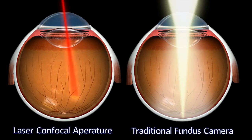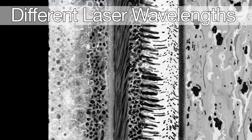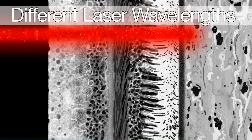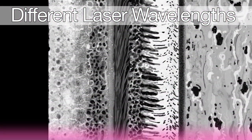While white light scatters in ocular media, the use of IR plus three visible wavelengths through confocal adjustable apertures provides better imaging at different depths of the retina. The F10 uses four colors, including 490 nanometer blue, 532 nanometer green, 660 nanometer red, and 790 nanometer near-infrared.